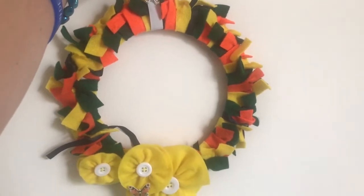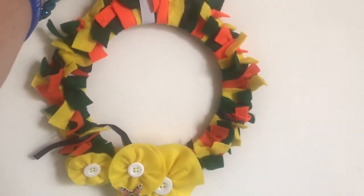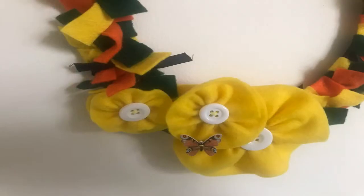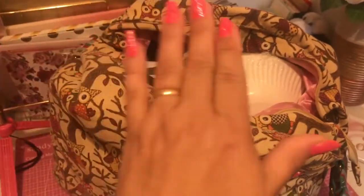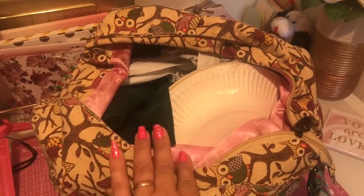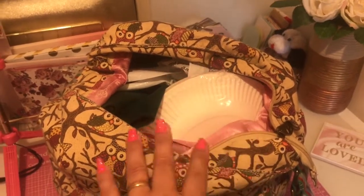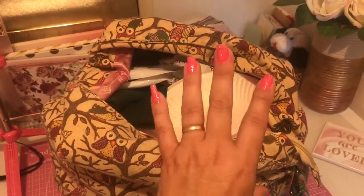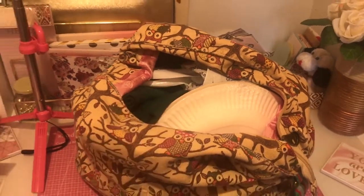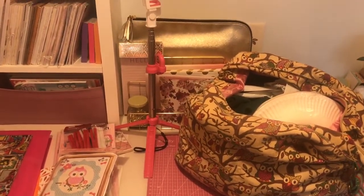The project we were doing just before we went on holiday was this basic wreath using a paper plate. We cut strips of felt and just knotted them on the outside of the rim, then finished it off with some felt rosettes, buttons and butterflies. That's why I've now got to empty this bag, put everything away and put it into its correct boxes or storage solutions. I just want to get the desk cleared before I do anything else.